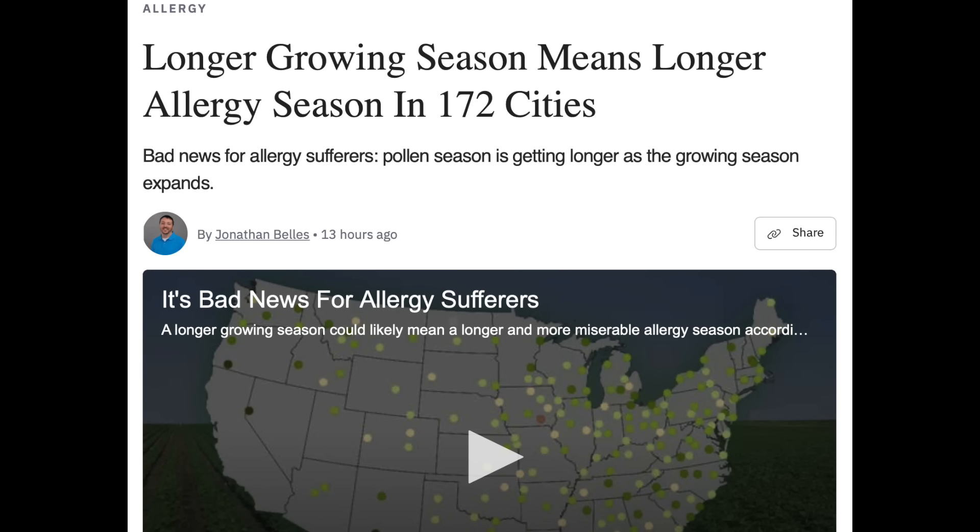Now that the key definitive studies have come out and confirmed that the mainstream version of climate change won't kill agriculture — it actually helps it — they found a way to spin it into a bad thing. Bet you didn't even hear about those studies. Modern climate change: good for everything except pollen.